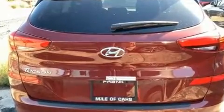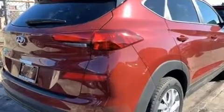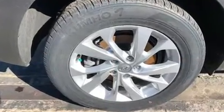Hyundai prioritized comfort and style by including a tachometer, an outside temperature display, remote keyless entry, rear wipers, and much more.